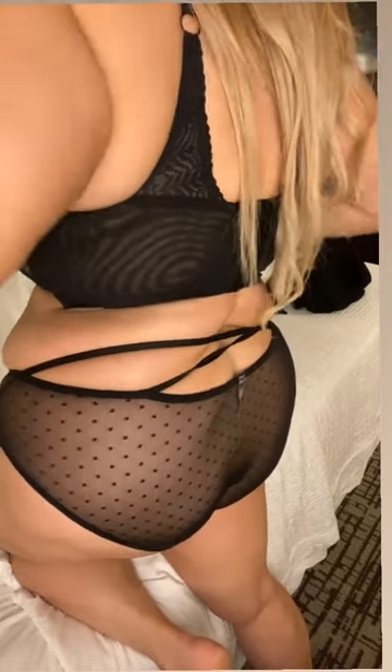Oh, I almost forgot my hat! I love this corduroy baseball hat and these big sunglasses. This is a great sporty chic look for daytime errands and exploring the city.